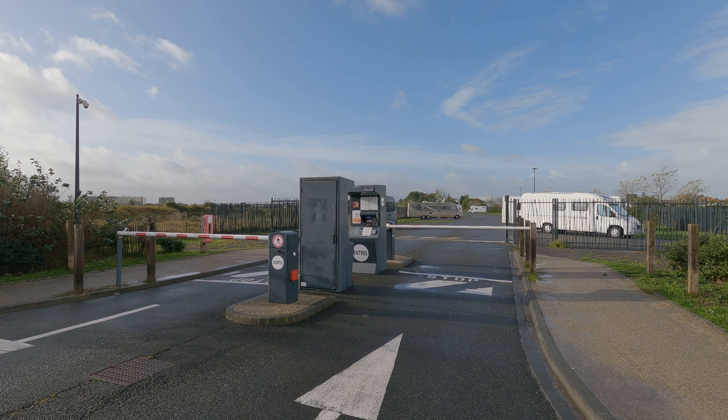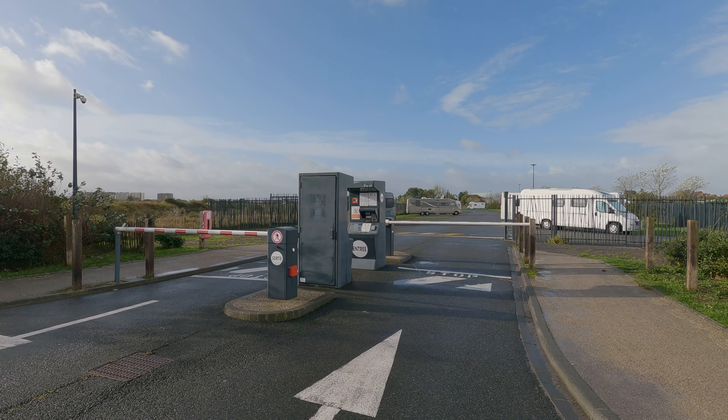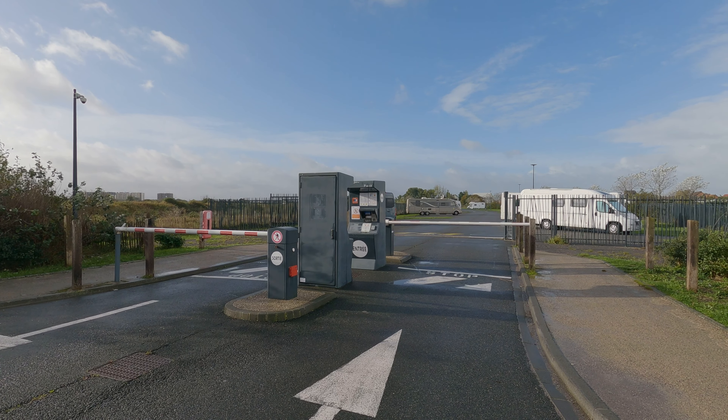So whilst it's dry, let's take a look around this Aire de Camping Car at Calais. This Aire has just over 100 places. Entrance is barrier controlled and operated through a Flottblur terminal. You enter your vehicle details and pay by card — for us it was 11 euros a night.